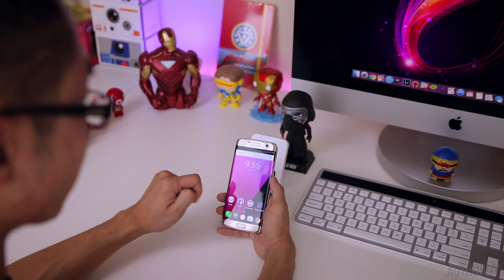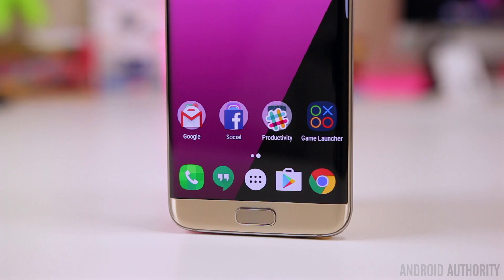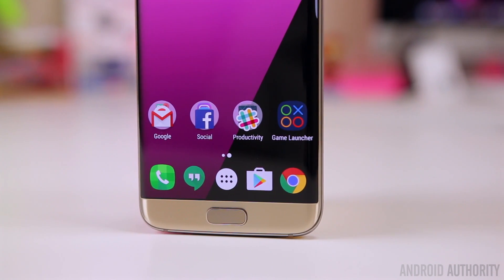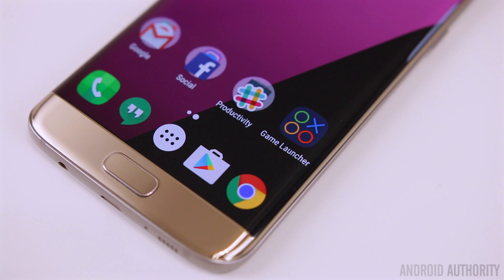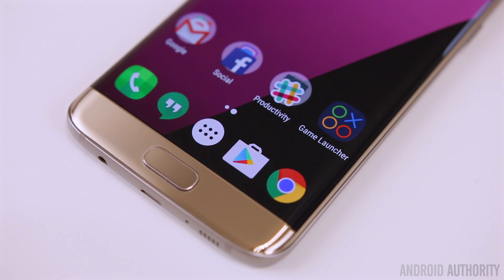Down at the bottom dock, I just have the dialer, Hangouts — which I use for chatting and also as SMS — the app drawer in the middle, the Google Play Store, and the Chrome browser. And then my folders: I have four of them — a Google folder, a social media folder, productivity, and a games folder.